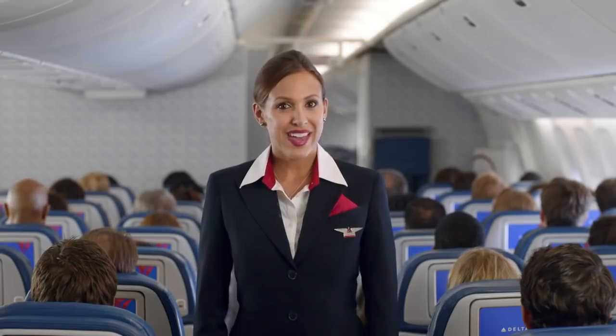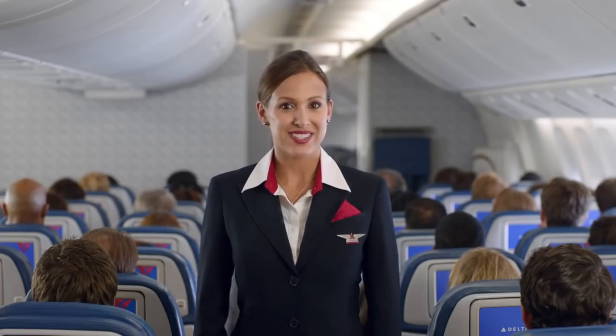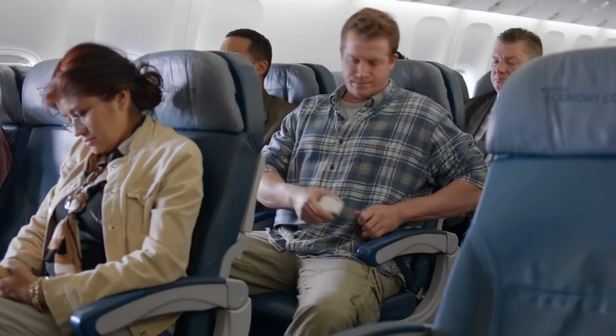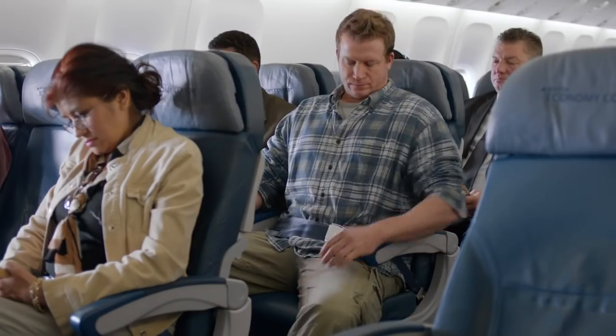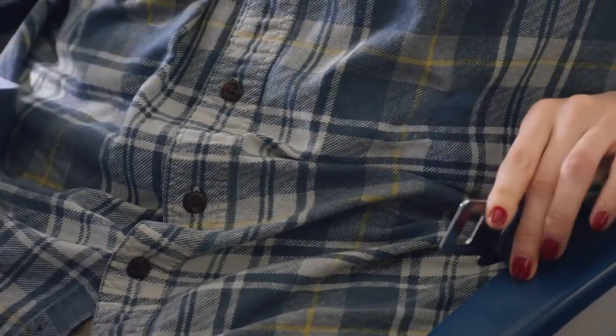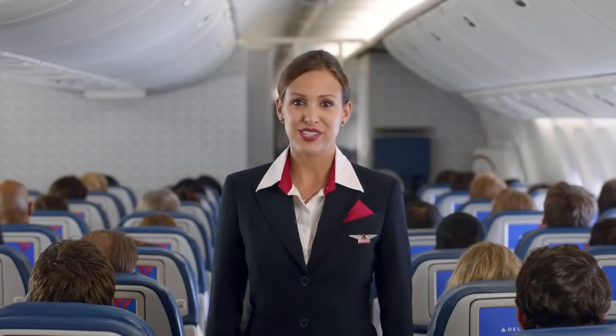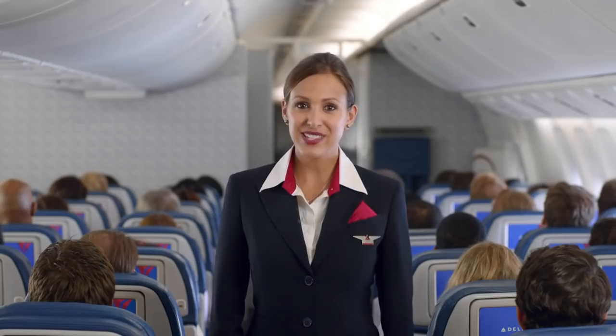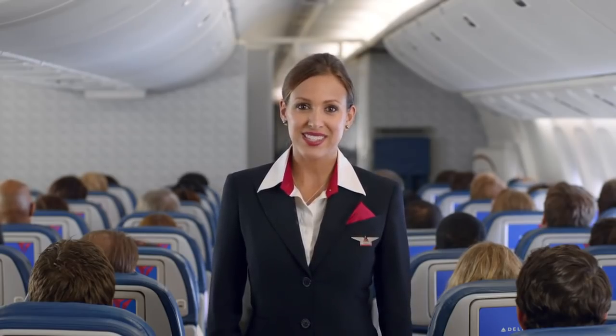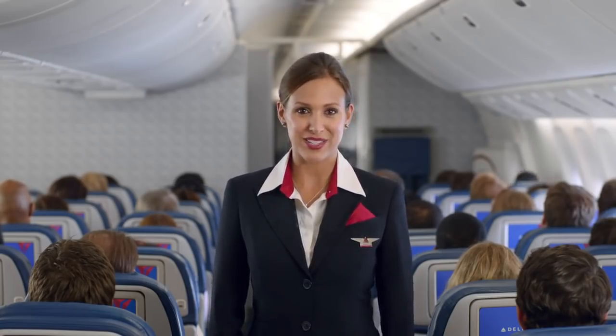As we leave the gate, make sure your seatbelt is fastened. To fasten, insert the metal tip into the buckle, and adjust the strap so it's low and tight across your lap. To release the belt, just lift the top of the buckle. Please remain seated with your seatbelt securely fastened any time the seatbelt sign is on. And even if the sign is off, please keep your seatbelt fastened in case we experience unexpected rough air.